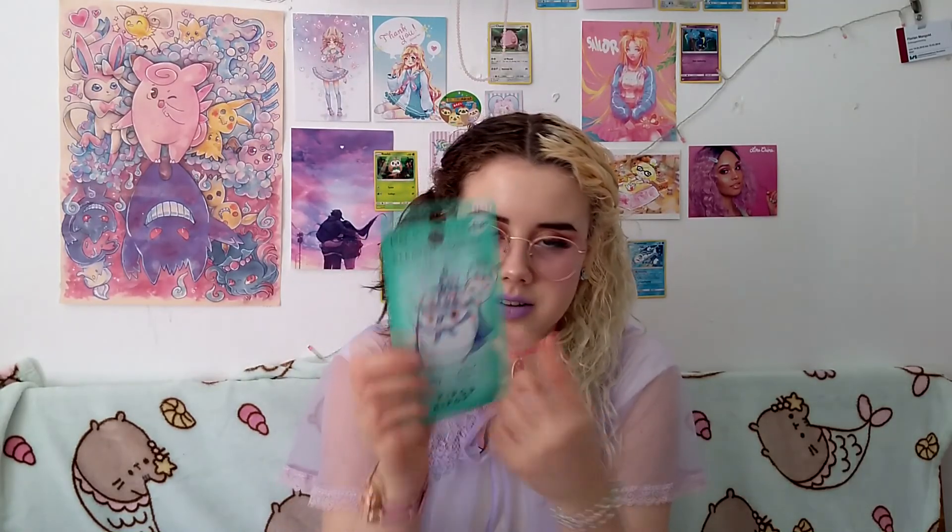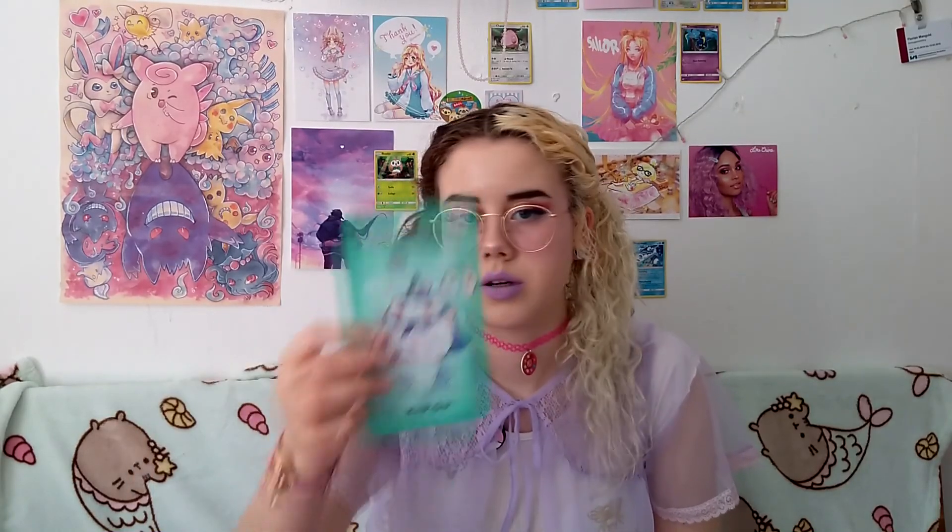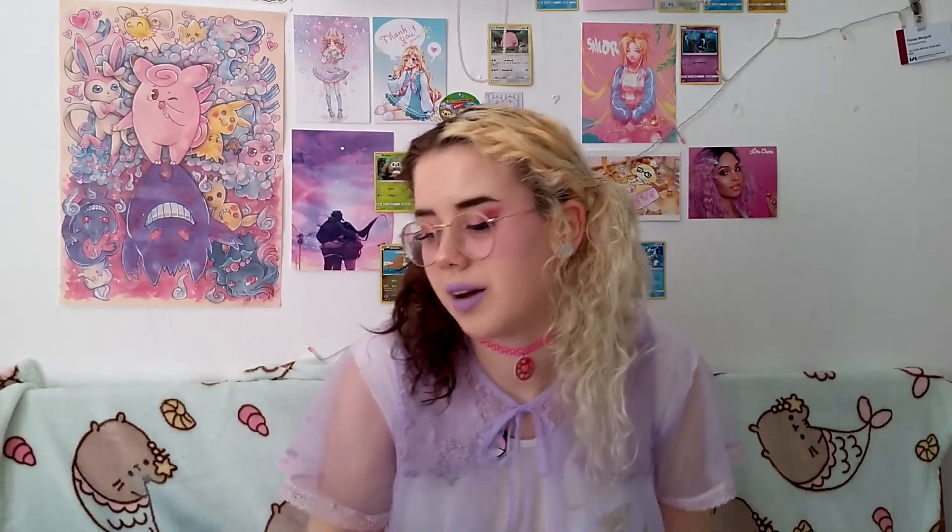I also got this — it's for blemishes — and it has a wizard hamster on it, which is always what you want. If you have a pimple, there are patches inside and you put it on. I got it because it's cute and cheap.